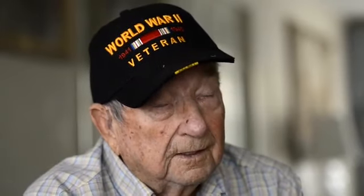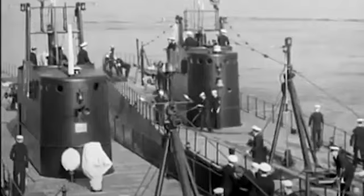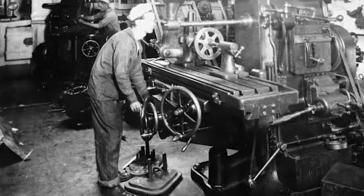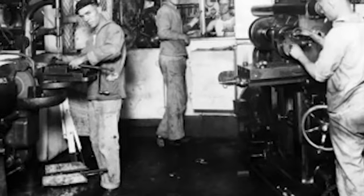We were the mother ship for 29 submarines. We supplied them their food, their water, their diesel fuel, their torpedoes, whatever else they needed. And we did their repair work if we could. We had machine shops on the Canopus that were as fine as machine shops you'd find anywhere.